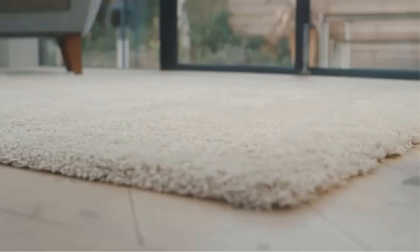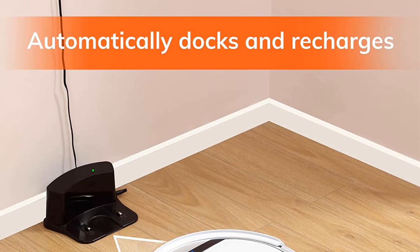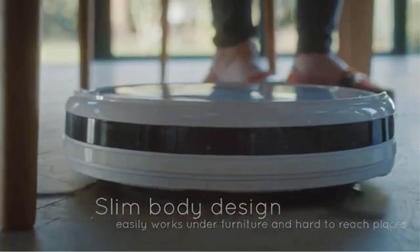Smart sensors stop it from bumping into obstacles or falling down stairs. It's nice and quiet, so you can use it late at night without disturbing neighbors or slumbering children. And it has one other feature that may help minimize pet hair on floors — some cats enjoy sitting on the cleaner as it moves across the floors. When it's finished its work, it will automatically dock in its charging port, ready for next time. This is a very competitively priced machine on the market.